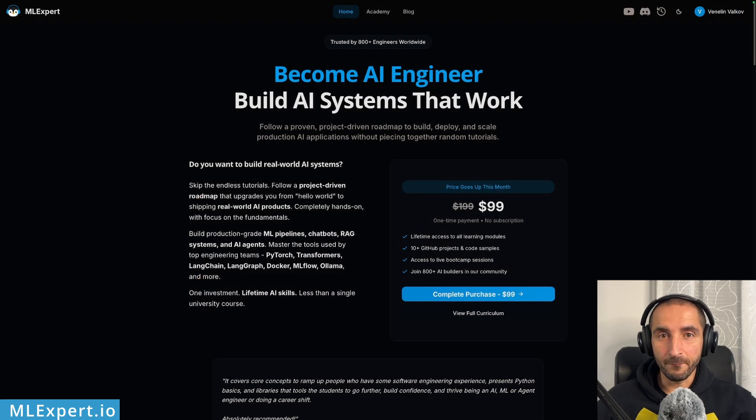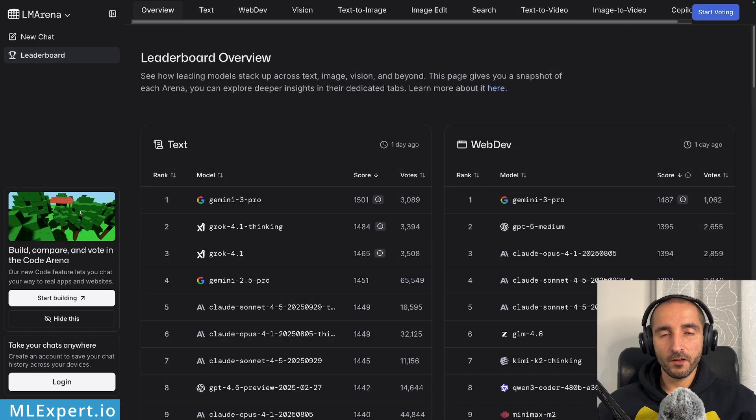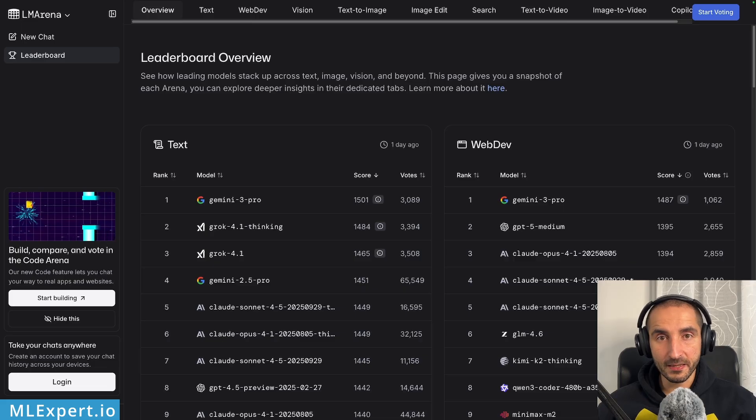If you want to become a better AI engineer, go and subscribe to Amoxel Pro. There you're going to find a complete AI academy that starts from Python basics, classical machine learning, how you can train and deploy your own machine learning models, LLMOps, AI agents, and RAG applications. Go and subscribe to Amoxel Pro.